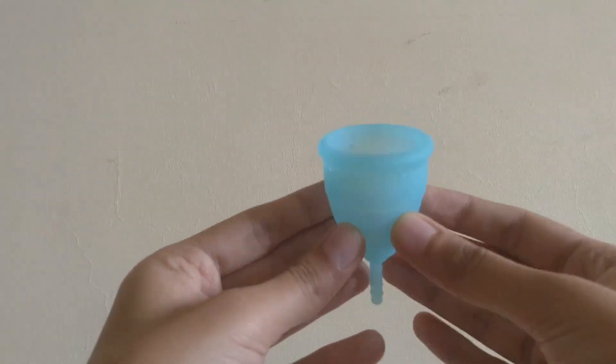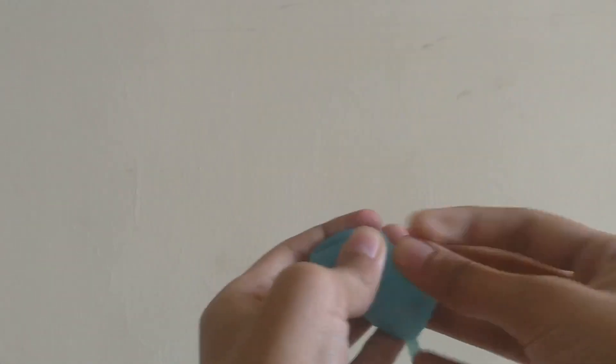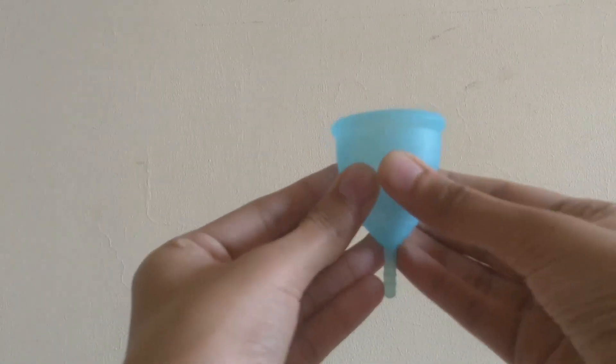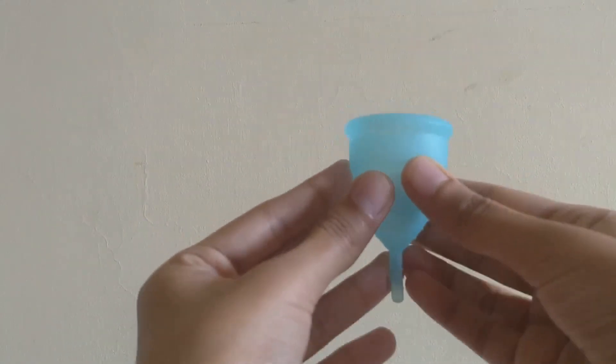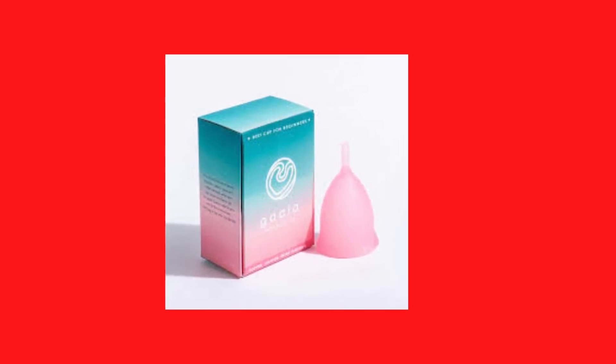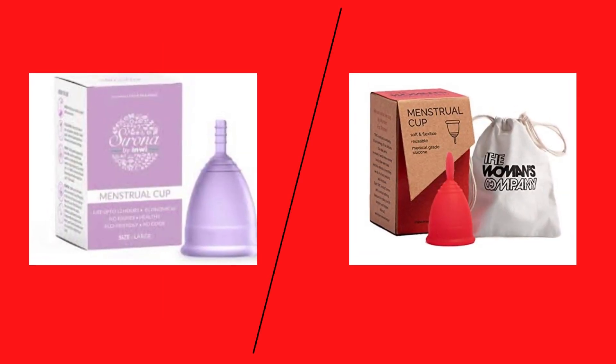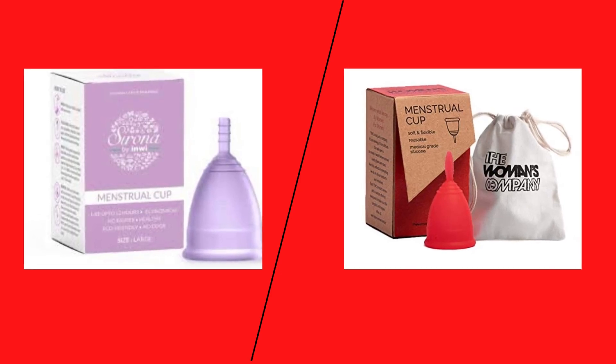Finally, we have menstrual cups. Menstrual cups are made up of medical-grade silicone and as yet have no harsh consequences on the human body. The way they work is that menstrual cups create suction in your vagina and can collect blood for up to 8 hours without any leakage. A menstrual cup can be reused for up to 10 years. Gaia is a brand aimed specifically for people starting off with menstrual cups. It might not be the best option if you are a woman who has given birth — you might want to check larger cups by Sirona or The Women's Company.